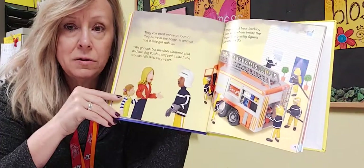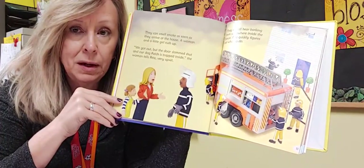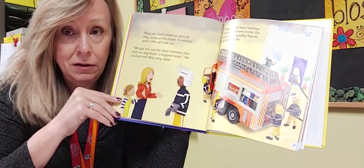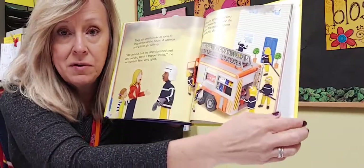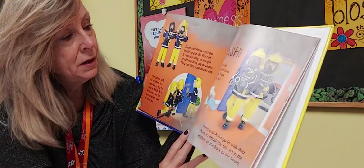This mom and daughter are following a super important safety rule — they got out of the house quickly and did not go back in to get the dog. After you get out of a burning building, you never go back in. Firefighters wear special uniforms so they can go in and save the dog.